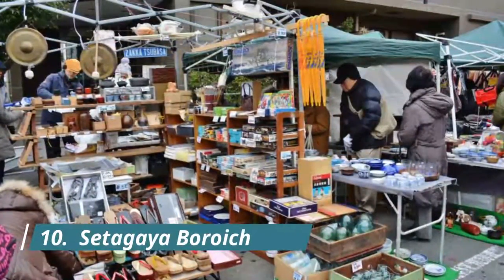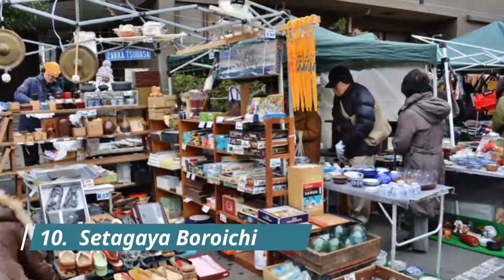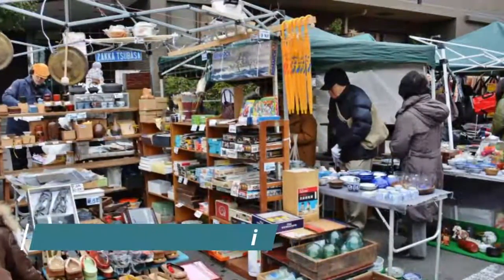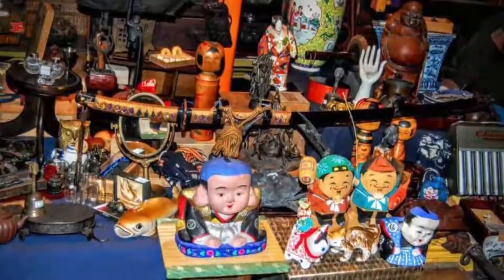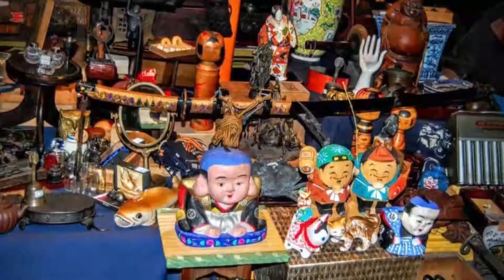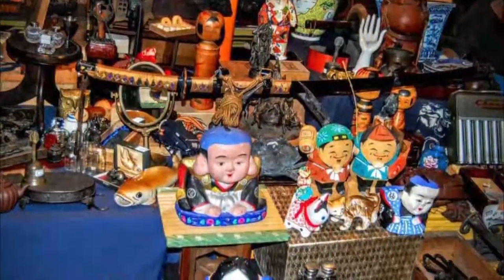Setagaya Buraki is a huge flea market that has been held since 1572. More than 700 vendors sell all kinds of goods including food, antiques, crafts, and more, to the approximately 200,000 visitors that make their way to Setagaya's Buraki Dori. The event is organized twice a year.